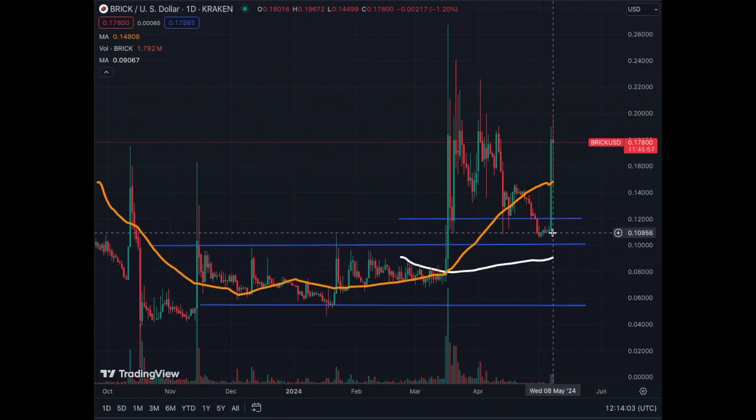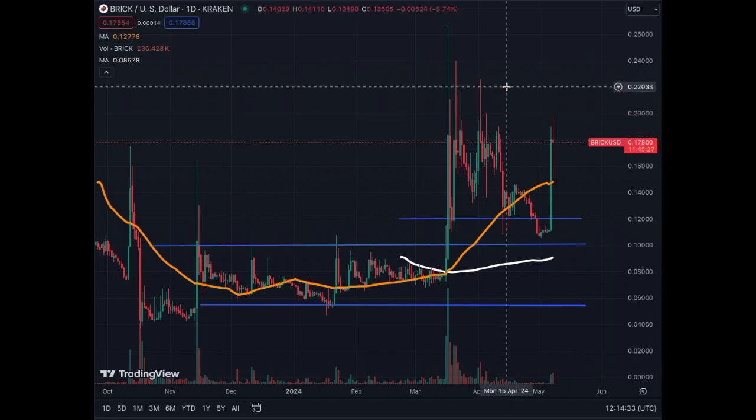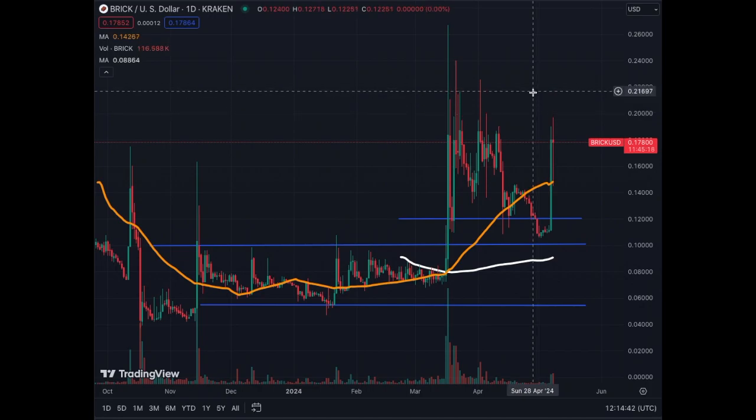On the daily chart, we see that huge green candle with quite a bit of volume — bullish, confirms the uptrend. It broke above the MA50 and kind of used the MA200 as support. Now 12 cents is quite a strong support level for Brick Coin. Now we're at the resistance of 18 cents.